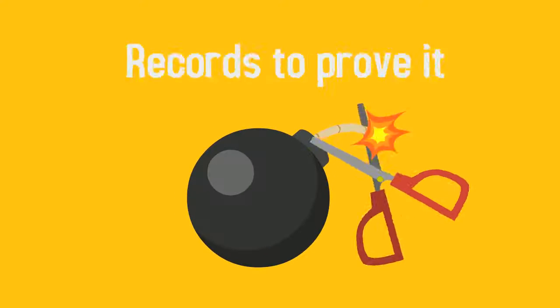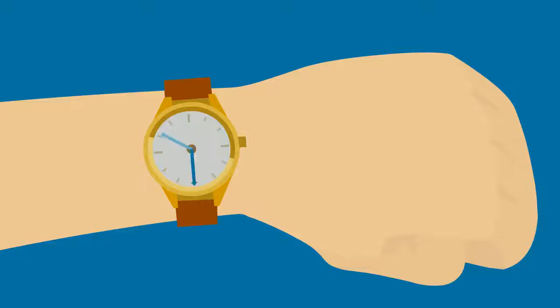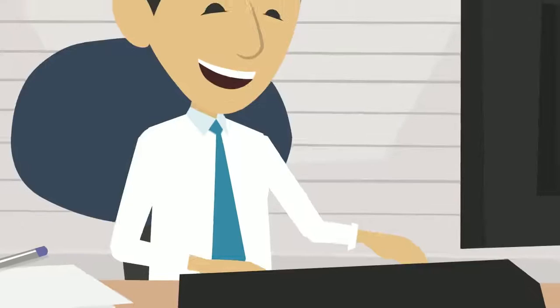More importantly, you'll have the records to prove it. You'll get better PPE accountability with 24-7 visibility and control of usage.